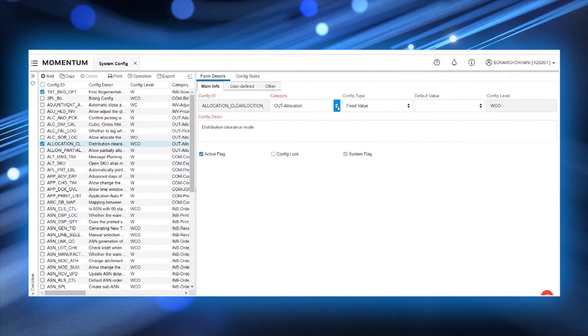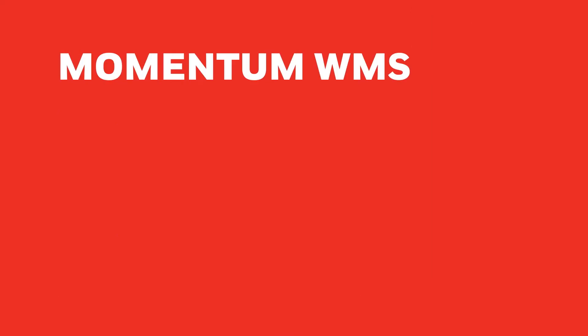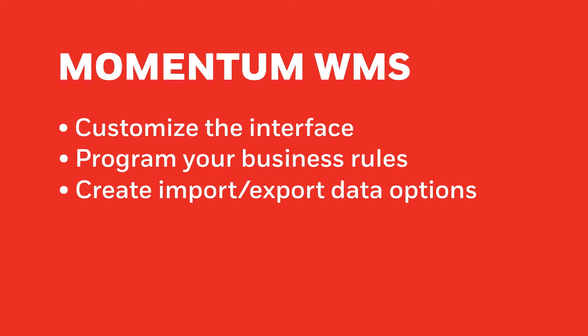Unlike WMS offerings with limited customizations, Momentum WMS is completely configurable, allowing you to customize the user interface, program custom business rules, and create import/export data options.